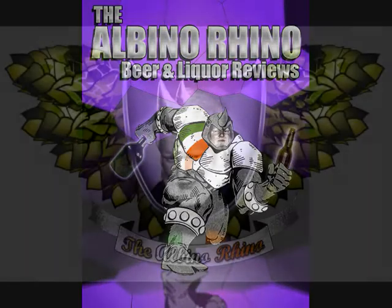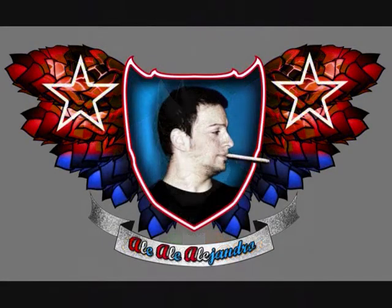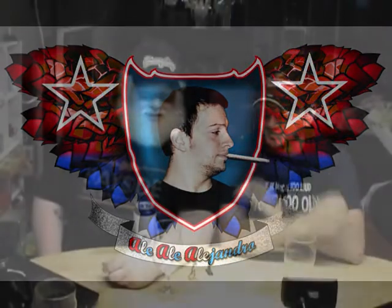Folks, you know what time it is? That's right! It's the Albino Rhino Beer Review! Go!